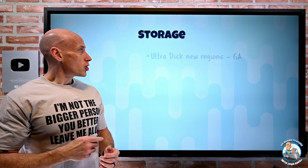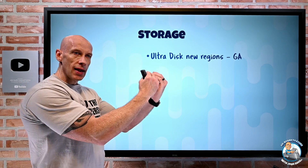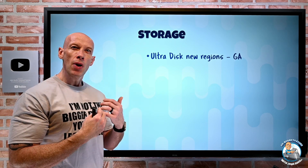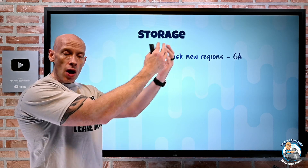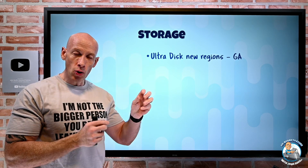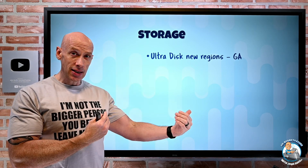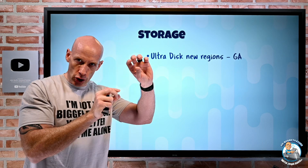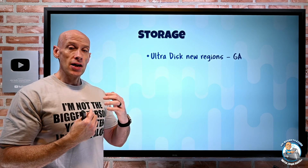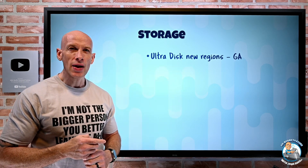Moving on to storage. UltraDisk is now available in some new regions. UltraDisk is that top-tier, lowest-latency managed disk solution. What sets it apart from most solutions is not just huge IOPS, huge throughput, and the lowest latency, but also the IOPS and throughput are separate dials. I don't have to have it scale linearly with the capacity — I can say how much IOPS I want, how much throughput I want, and I can dynamically change those while the disk is in use. That characteristic is now shared by Premium SSD v2 as well, but before Premium SSD v2, that was a very unique feature.